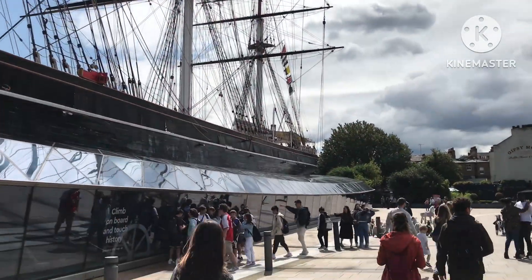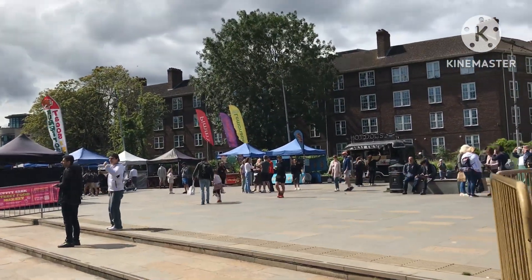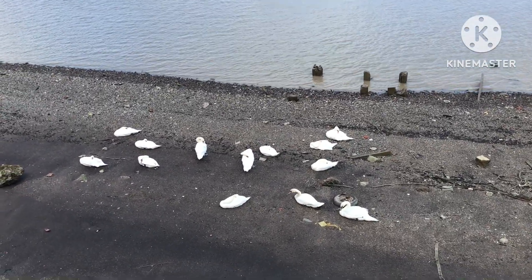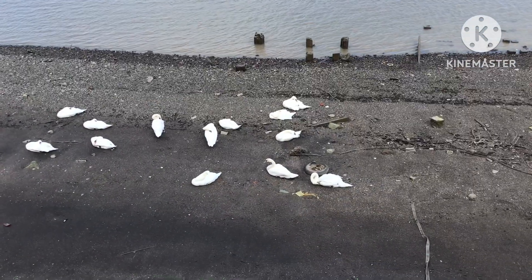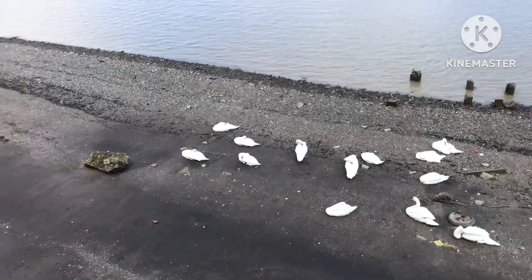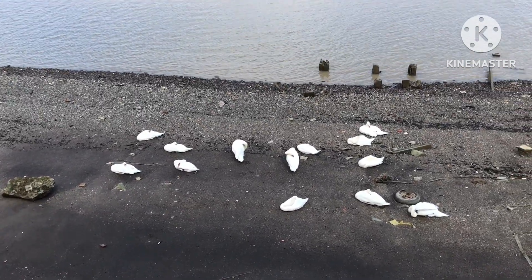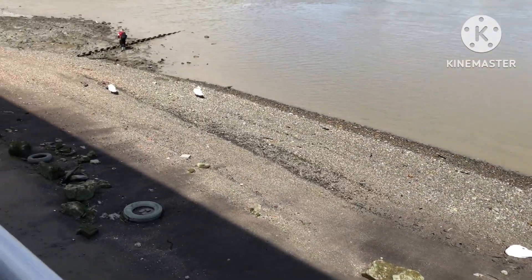I'm going to get myself a coffee and cake at the food market. Wow, it looks like I've discovered Swan City here — I've seen so many swans in one place. I counted about 15 swans in total sitting by the waterside on the beach. Quite an unusual sight on this part of the Thames. Fascinating.